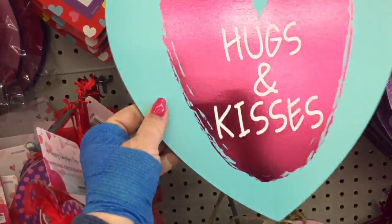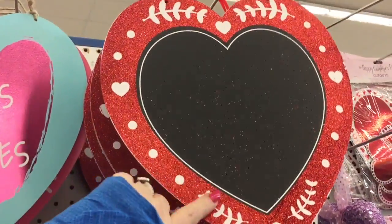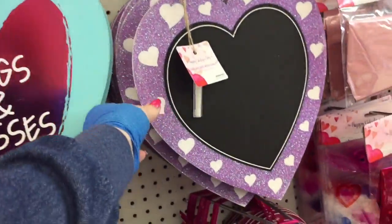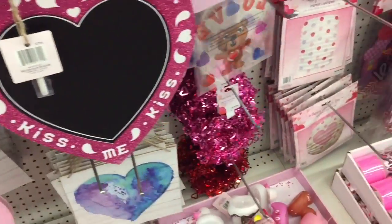They have a whole bunch of more plaques - they have this 'loved one,' 'hugs and kisses.' This one's glittery like the Dollar Tree one, but it's bigger. And then they have it in purple too. And pink. Very cute.